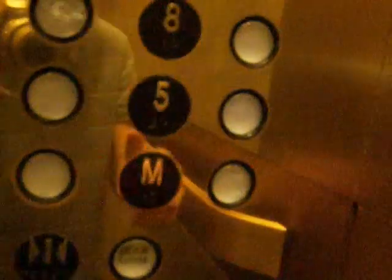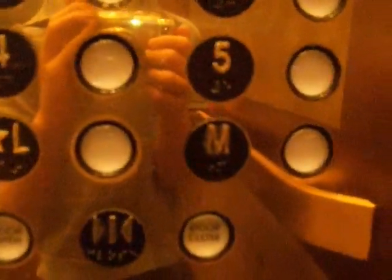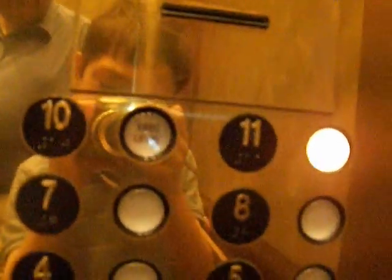This is the convention level. Are you going up, sir? Yes, please. Where are you going? I'm actually going up, sir. Can you press 11 for me please? 11. Thank you very much. Okay, we'll go back up to 11. Or are we going to 1? I guess we'll go along for the ride.